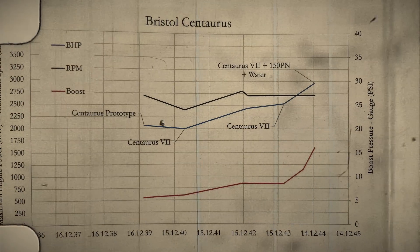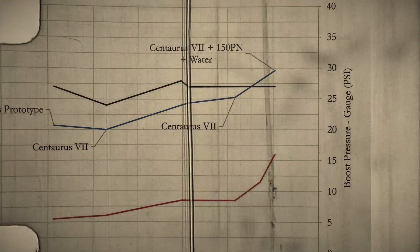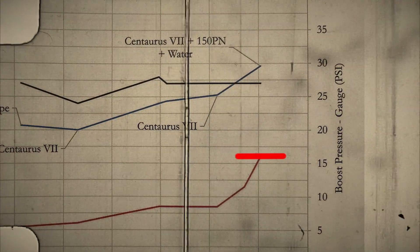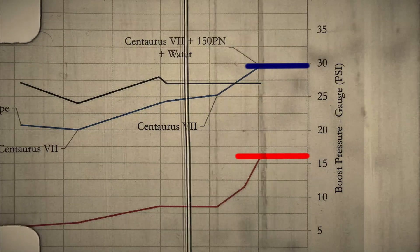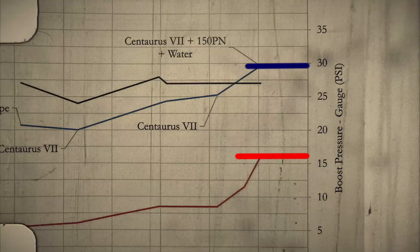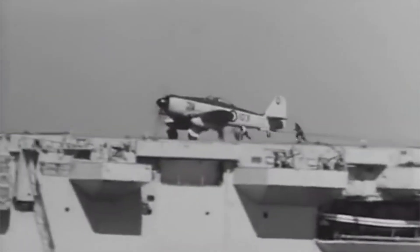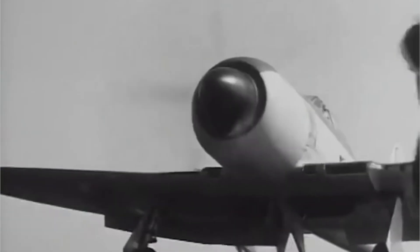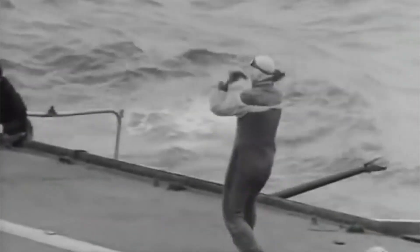By December of 1944, after more development and testing by Bristol Engine Company, the Centaurus 7 could be reliably boosted to 15 pounds. At this power rating, the engine generated 3,000 horsepower on 115 octane fuel with water injection. Disappointingly, by that time it was too late for the Centaurus to make a difference in the war. Only 2,800 engines would be produced in total. That being said, the engine would still see flight after the war, particularly in the Hawker Sea Fury. But before we dive into the engine post-war, let's first talk about its actual design.